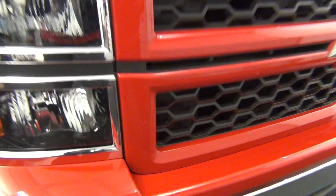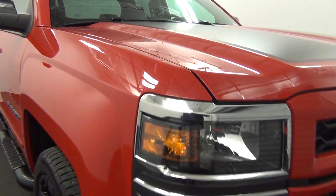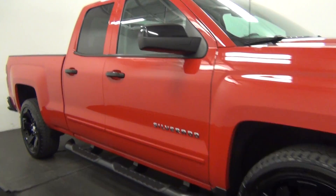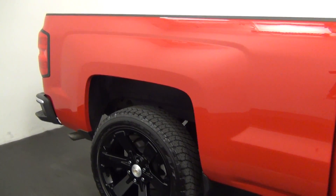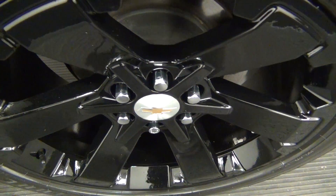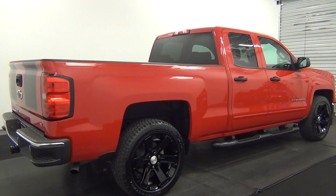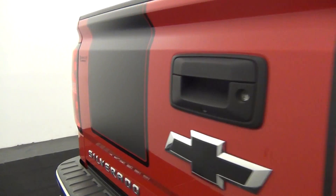We have a chip here. Chips here. Chips here. Chips here. We have a backup cam here.